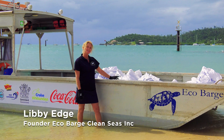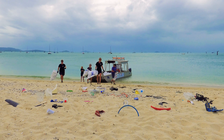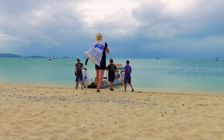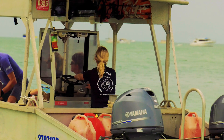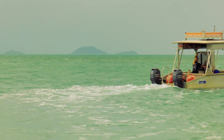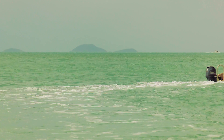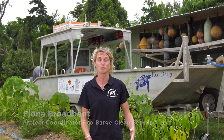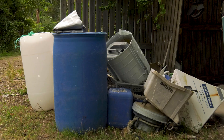Eco Barge Clean Seas runs the Marine Debris Removal Program for the iconic Whitsunday Islands in the heart of the Great Barrier Reef. Eco Barge has been removing marine debris from the region for the past nine years. During that time we haven't been able to do anything with the marine debris, so sadly it's all had to go to landfill.